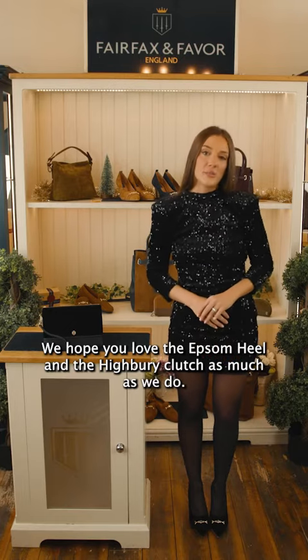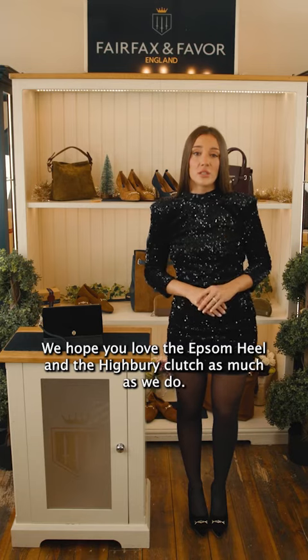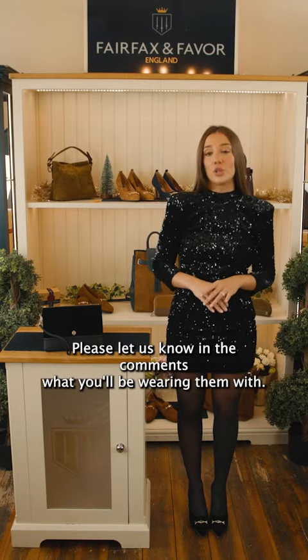We hope you love the Epsom heels and the hybrid clutch as much as we do. Please let us know in the comments what you'll be wearing them with.